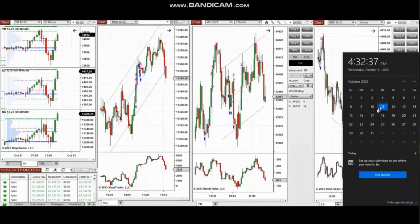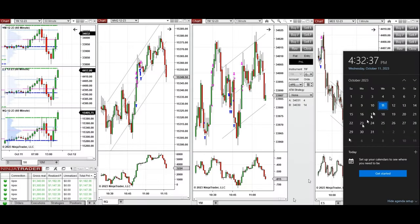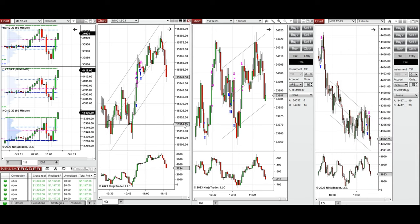The next few trades are those that I have taken during the New York market session. A video with detailed explanation was sent to students yesterday, so I'm going to replay that video here. I'd like to share the trades I took on Wednesday, 11th of October 2023, on Nasdaq, Dow Jones, and S&P 500 futures.